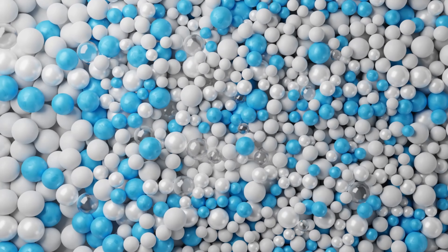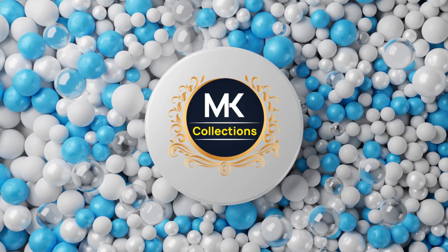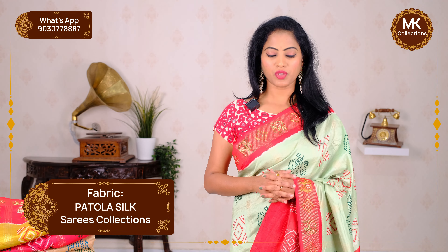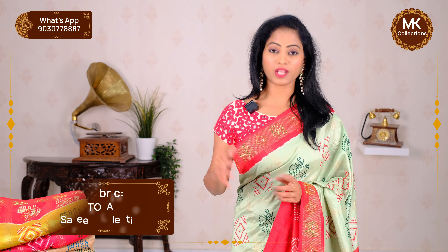Hi everyone, welcome to MK Collections. In this episode, we are looking for some silk collections. We are looking for many varieties of silk and we are looking for a huge response. Now we are looking for the latest talk of the collections — beautiful fabric and the latest designs.